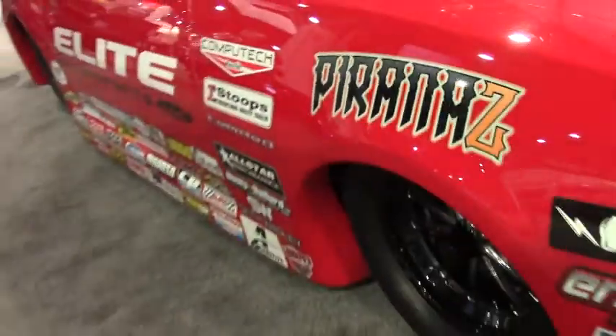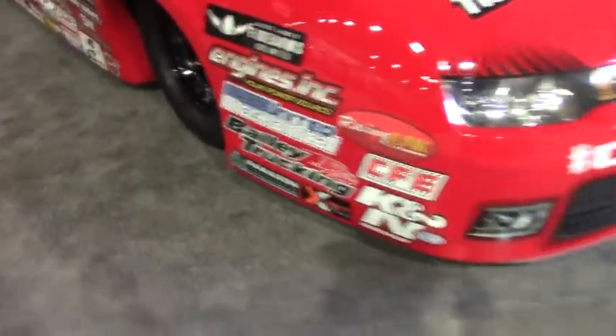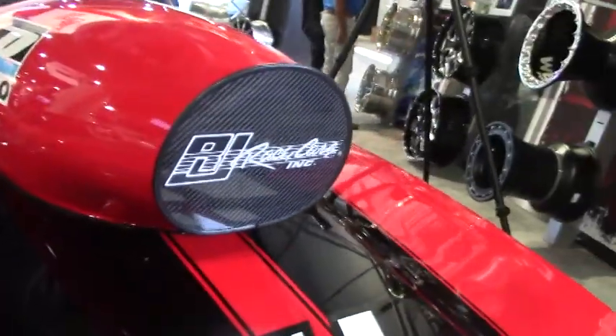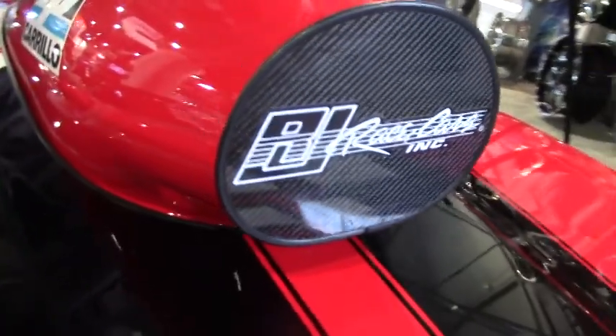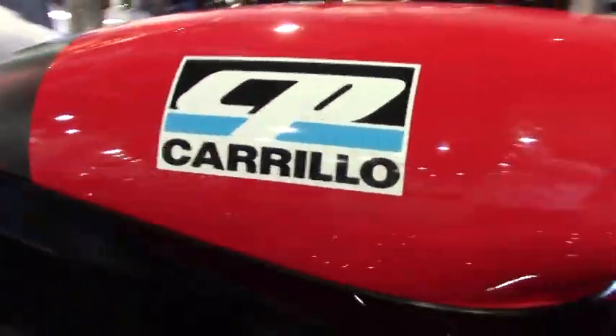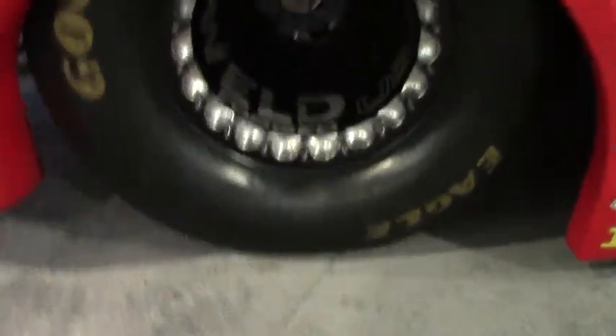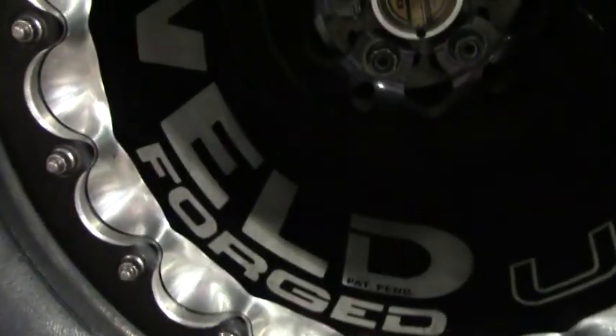What Erica runs is our flagship product, the Delta One. We're the only ones on the planet that make a one-piece SFI certified pro drag race wheel. What you get with that is bead seats where the bead area is about 50% stiffer, the whole wheel is about two and a half times stronger, and we're able to take about 24% of the weight out of it.